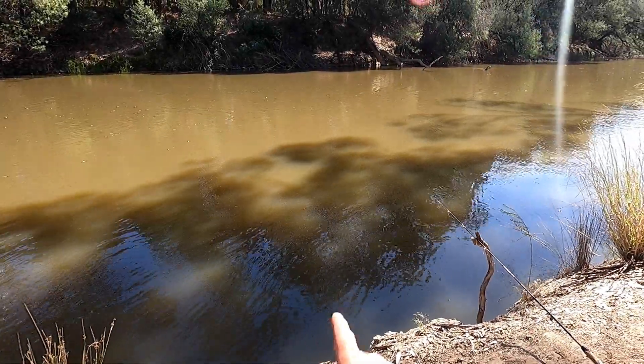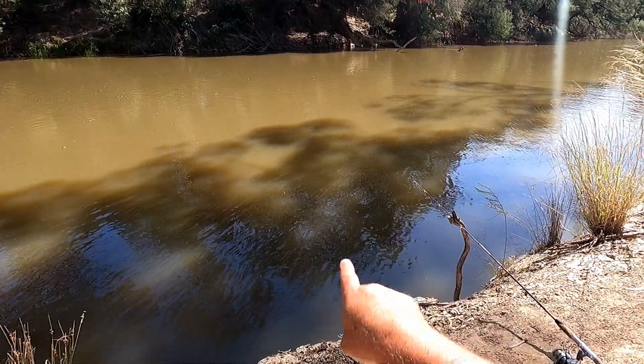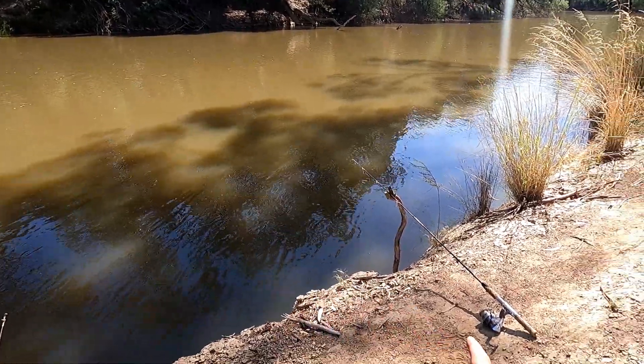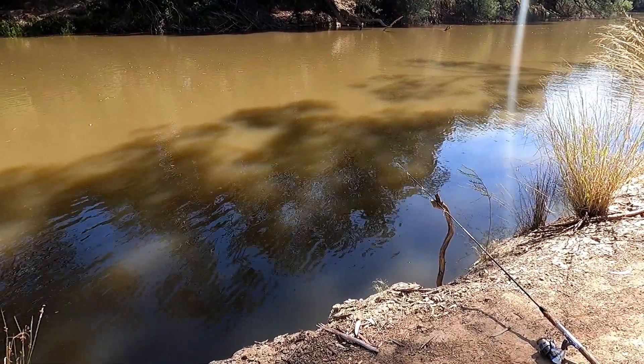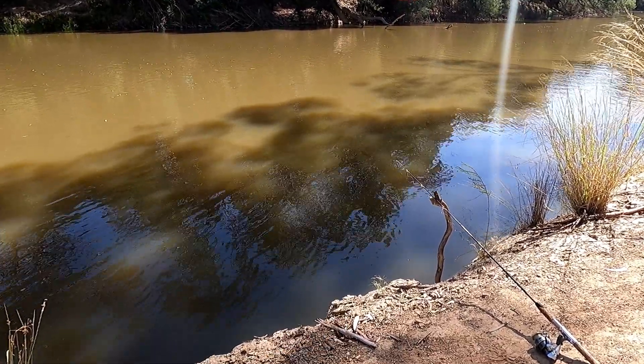I was just re-baiting my line and my float just dipped a couple of times and took off, and whatever it was just almost pulled the whole rod in. I'm guessing it might have been a carp. But either way, it's a good thing I was paying close attention to my float.